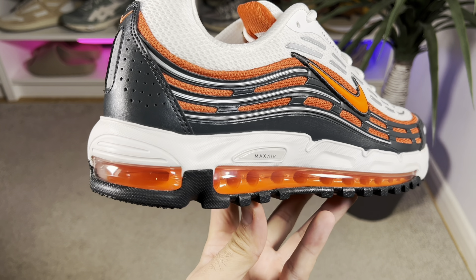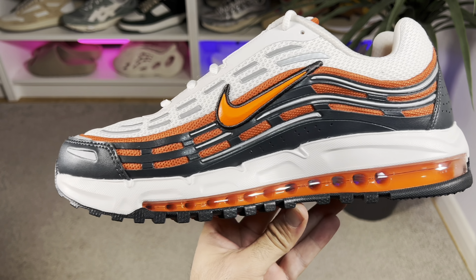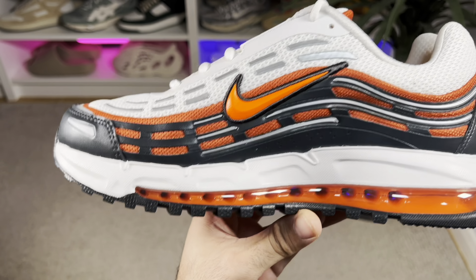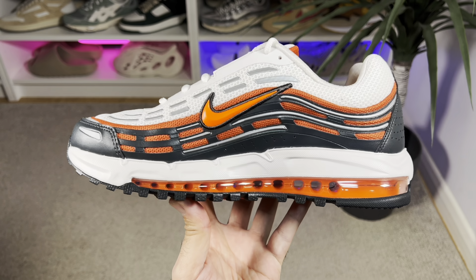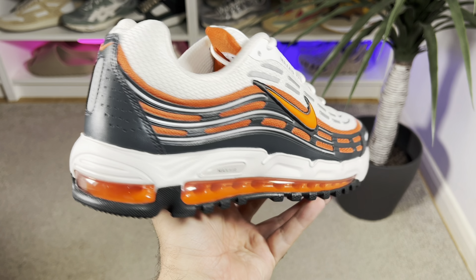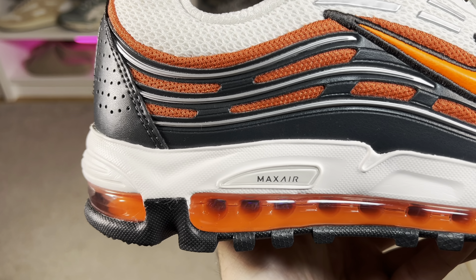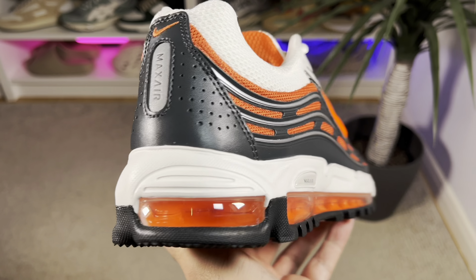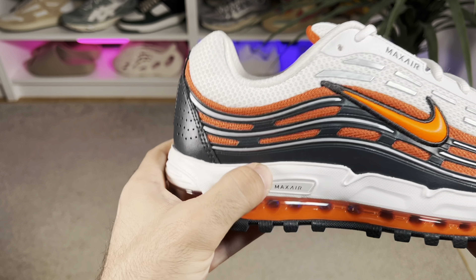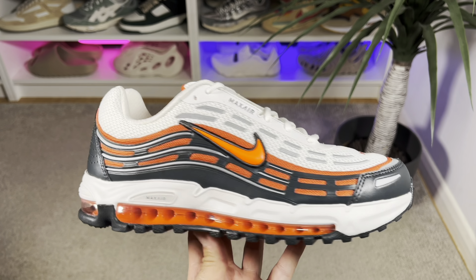Now to this very interesting-looking midsole, which comes in white for the top part — this is a Phylon material which feels actually quite soft to the touch. Underneath, we have a full-length airsole unit in orange, which has a see-through window that looks quite nice. Even though this uses the same airsole unit as the Air Max 97, the different material — Phylon — for the upper midsole makes this one feel a bit more comfortable underfoot.